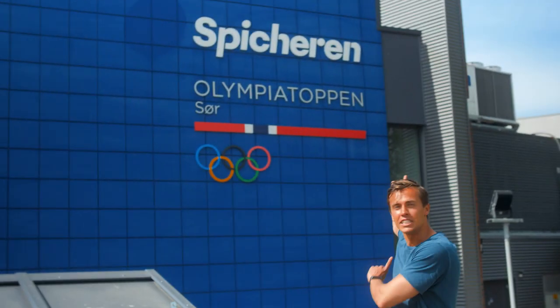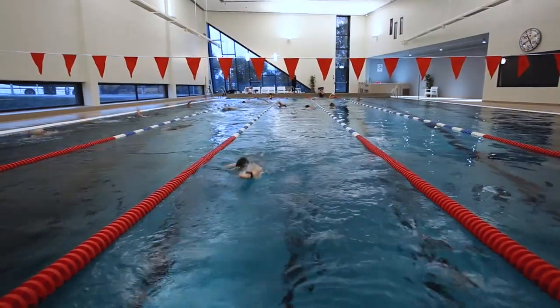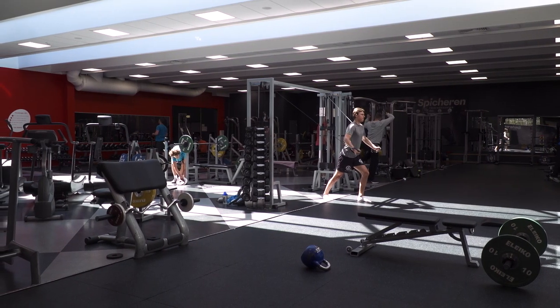Another way of getting to know people is to join some sort of sport activity. This is an on-campus training facility. It's really cheap and it includes a swimming pool, climbing area, free weights, group lessons, and everything you need. You should just come here.